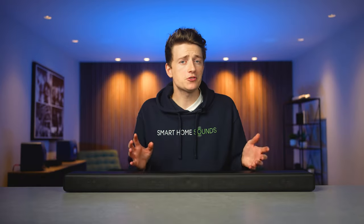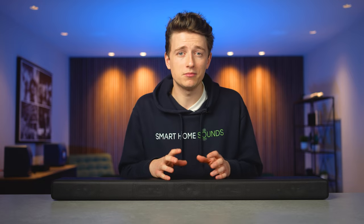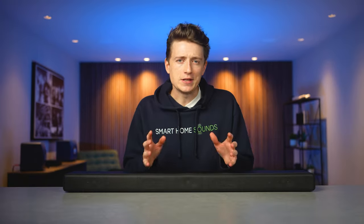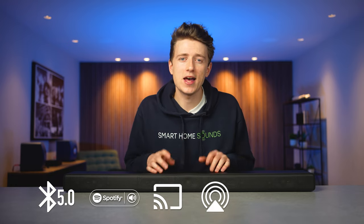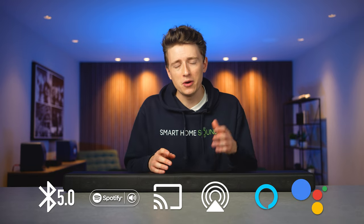Connections are pretty straightforward. On the back you'll find a single HDMI ARC/eARC port to connect to your TV, an S Center Out that allows compatible TVs to act as a center channel, an optical input for older TVs, and a USB slot. This was the quickest and most seamless soundbar to get set up when connecting to a TV. For streaming, there's Bluetooth 5.0, Spotify Connect, Chromecast, AirPlay 2, and a choice of either Alexa or Google Assistant as voice assistants.